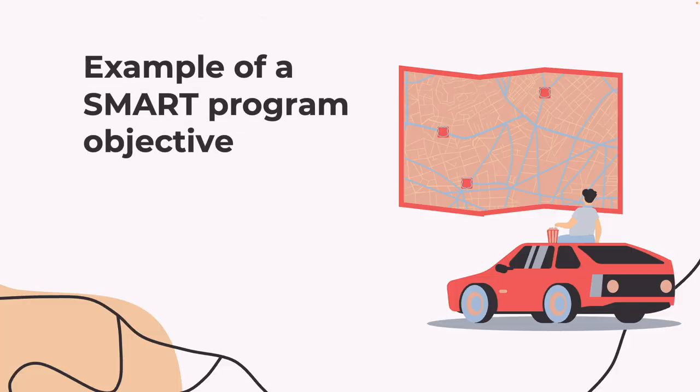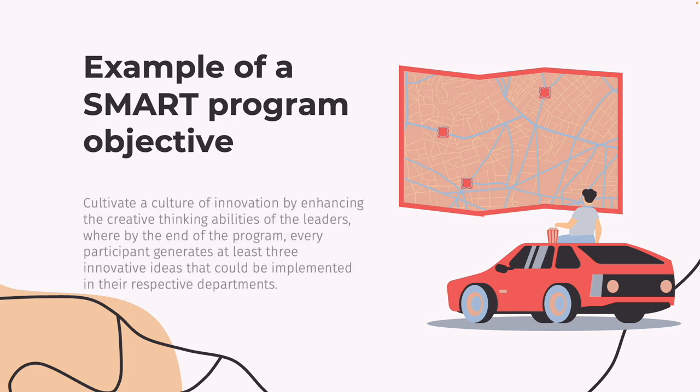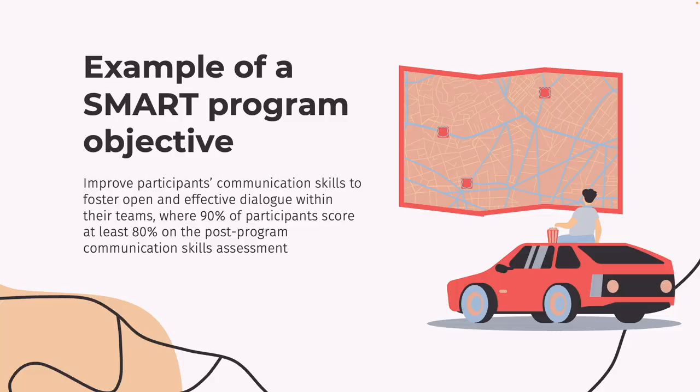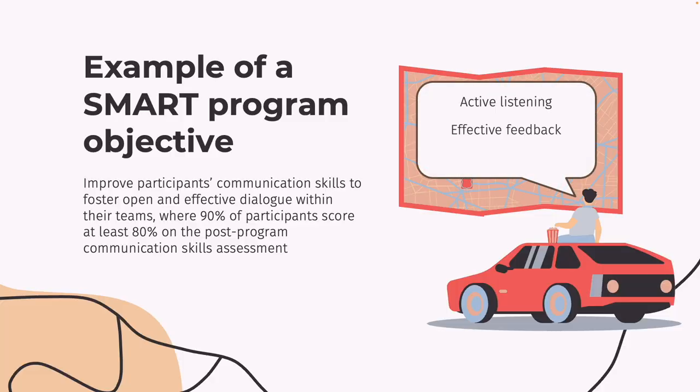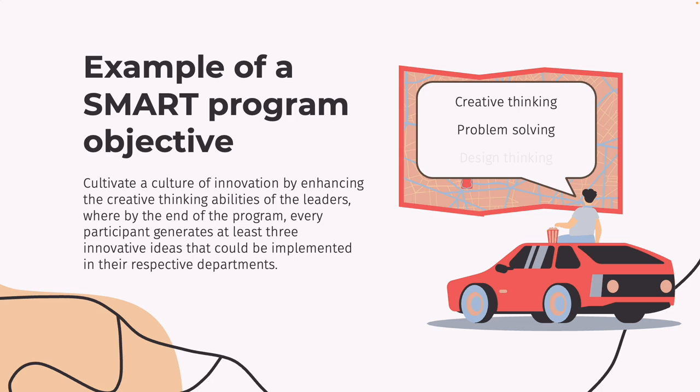Let's look at some sample program objectives. Improve participants' communication skills to foster open and effective dialogue within their teams, where 90% of participants score at least 80% on the Post-Program Communication Skills Assessment. And cultivate a culture of innovation by enhancing the creative thinking abilities of the leaders, where by the end of the program, every participant generates at least three innovative ideas that could be implemented in their respective departments. Communication skills could include topics like active listening, effective feedback, and conflict resolution. Innovation could be taught through creative thinking, problem-solving techniques, and design thinking.